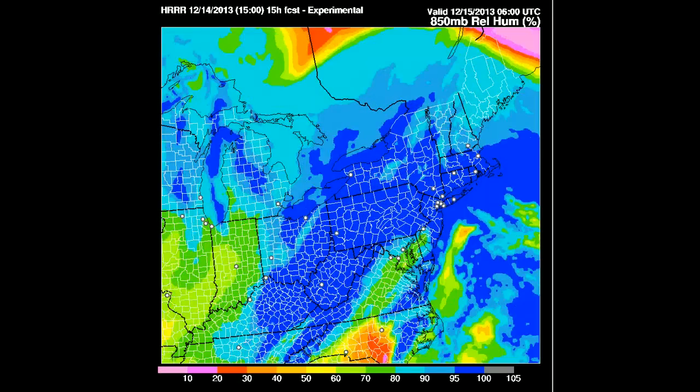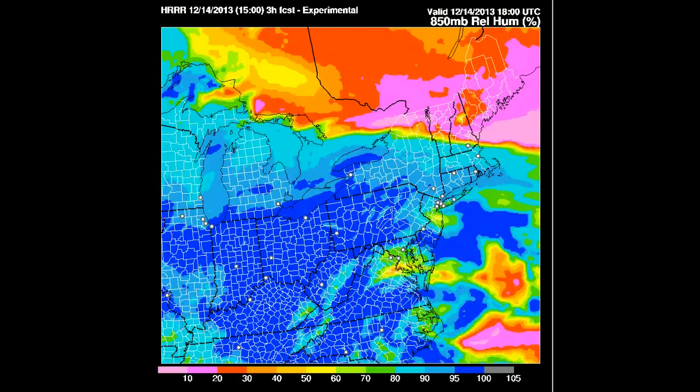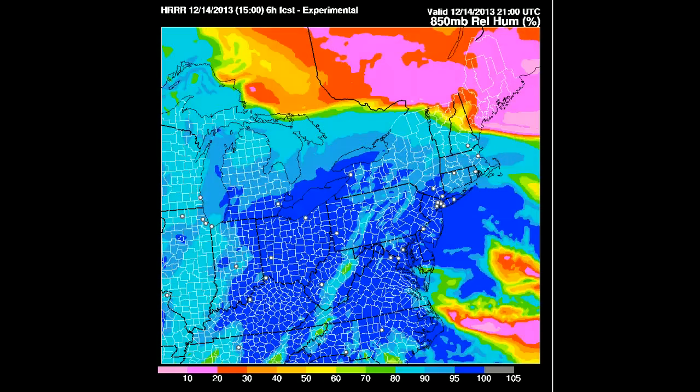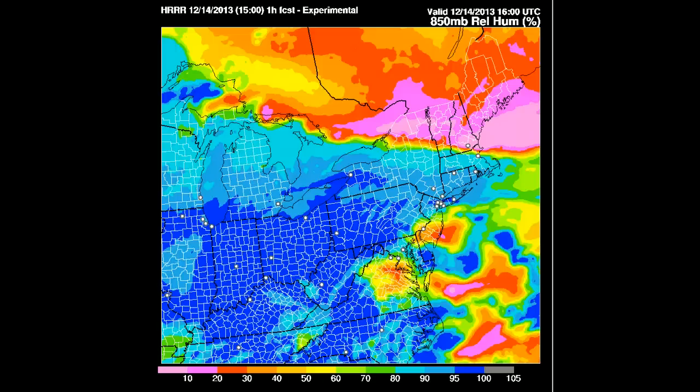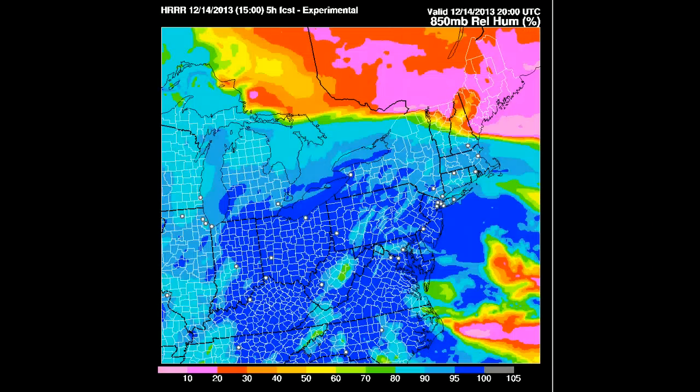Here's some of the higher resolution computer modeling, the HRRR. This is a really good model to see when the incoming precipitation relative humidity at 850 to 500 millibars shows up. Roughly at about 15Z — that was about 10 o'clock this morning — and at about 17Z, that'd be around noontime, we're starting to see the lower clouds begin to make it into parts of southern Vermont. Of course these clouds are headed off to the north and east, and as they advance it's usually a good indicator as to where you'll start seeing the flurry activity begin.